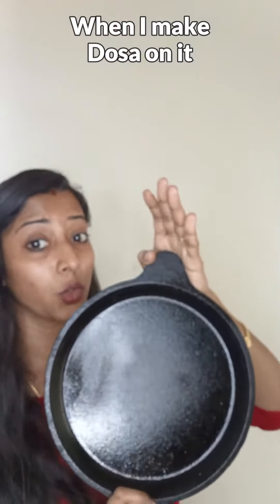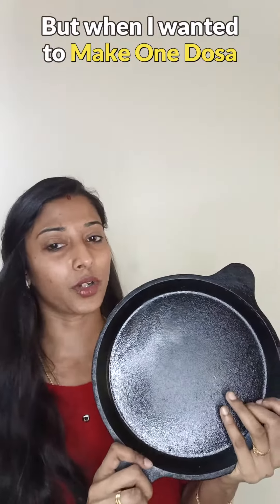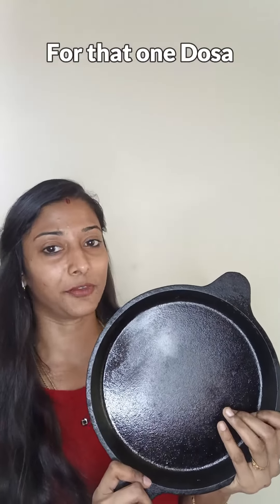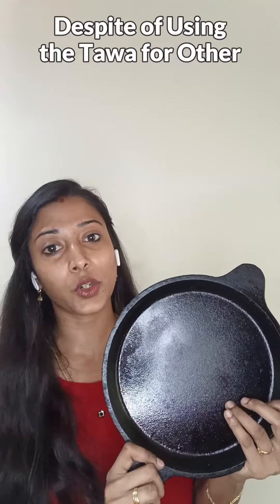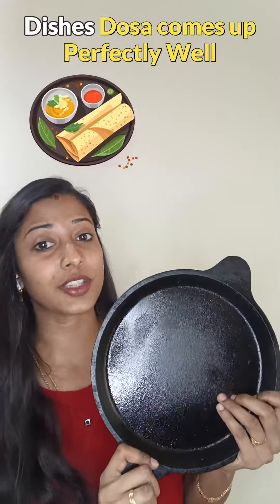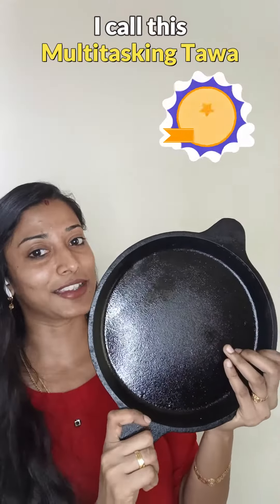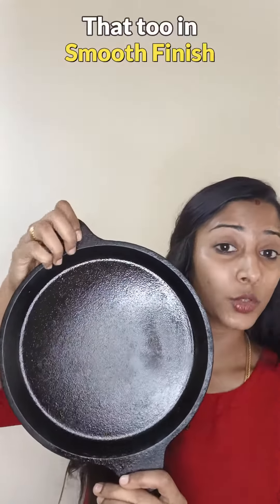Though I cook other items on it, when I make dosa it will not stick to the pan. I do have a 14-inch big dosa tawa, but when I want to make just one dosa I don't take out the 14-inch tawa. I use this one, and to my surprise, despite using the tawa for other dishes, the dosa comes out perfectly well. That's the reason I call this the multitasking tawa.